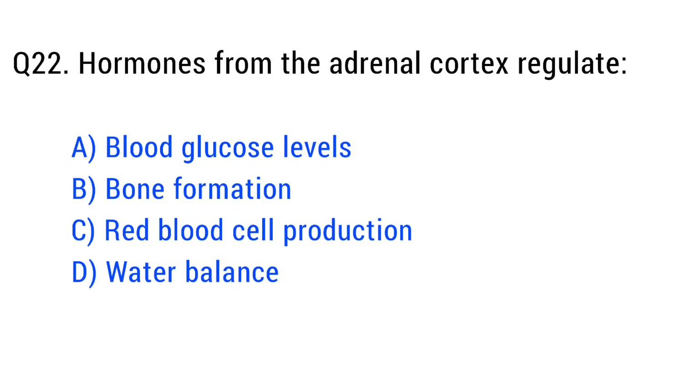Question number twenty-two. Hormones from the adrenal cortex regulate. The right answer is option A: blood glucose levels.